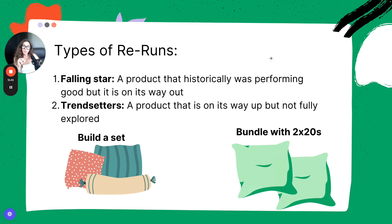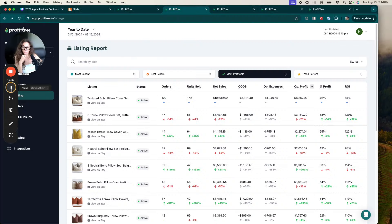The second type of rerun is the trendsetter — a product that's actually on its way up, but maybe not fully explored. Back in Profitry, in the third position we have a product that's interesting: it's a single product while all the others are bundles, and it's on its way up compared to the previous time period — drastically up.